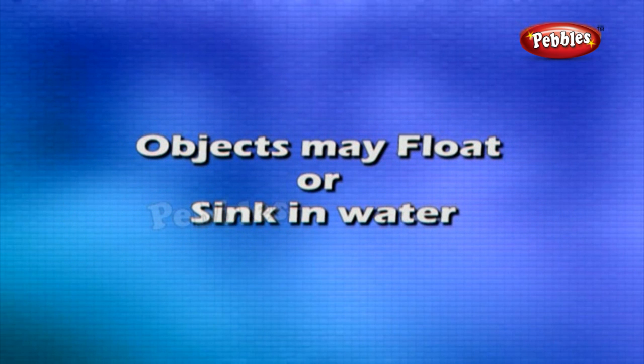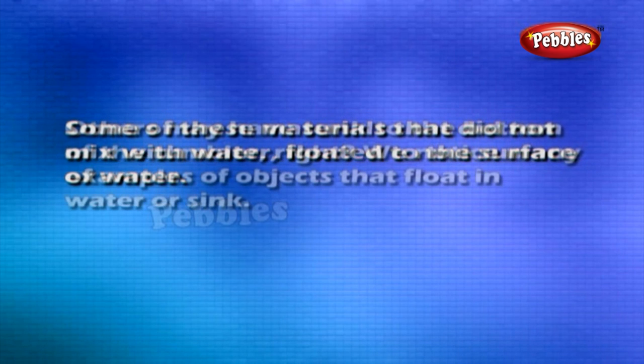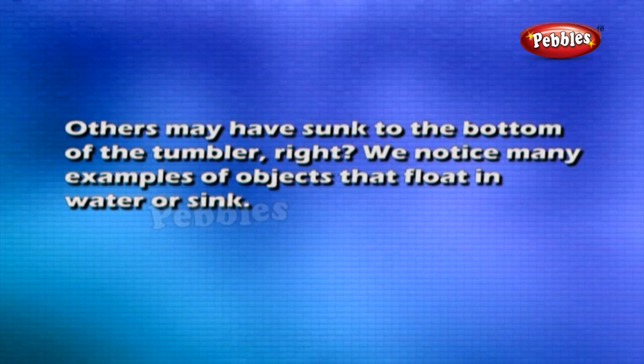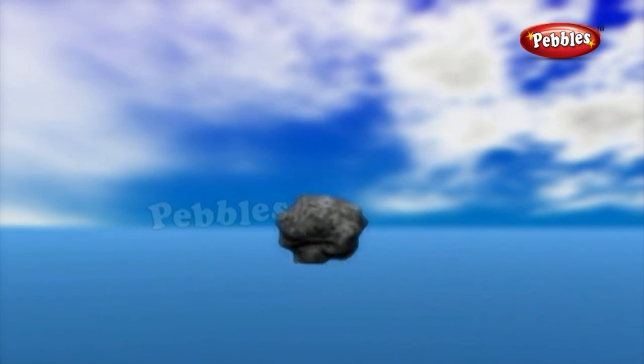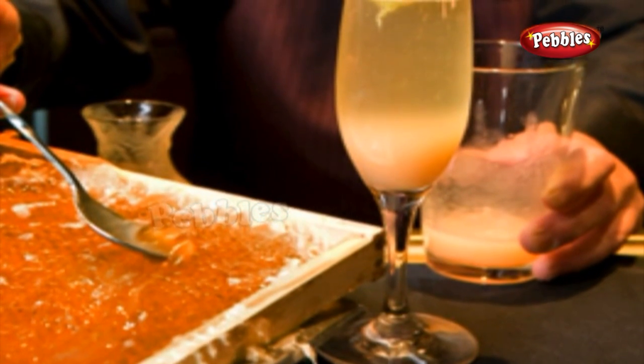Objects may float or sink in water. Some materials that did not mix with water floated to the surface, while others sank to the bottom of the tumbler. We notice many examples: dried leaves fallen on the surface of a pond, a stone thrown into the pond, and a few drops of honey let fall into a glass of water.